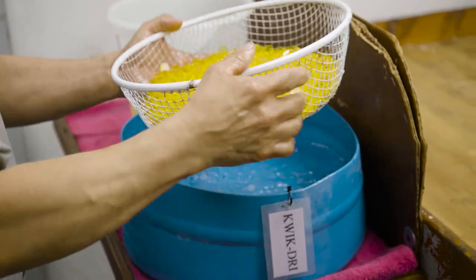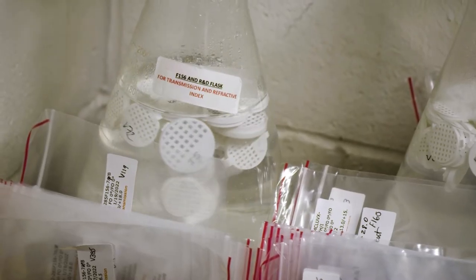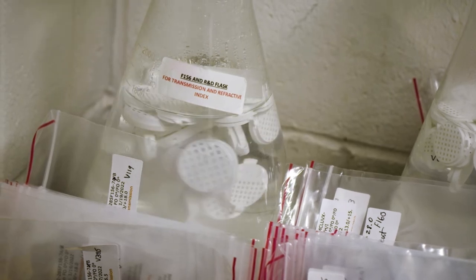We need to run our refrigeration systems to the max to achieve such a low humidity environment despite it always being 90% humidity outside.